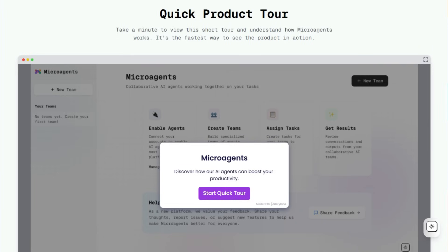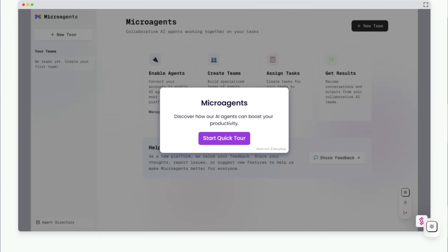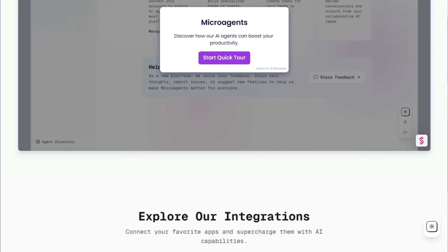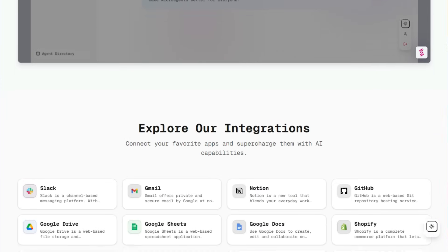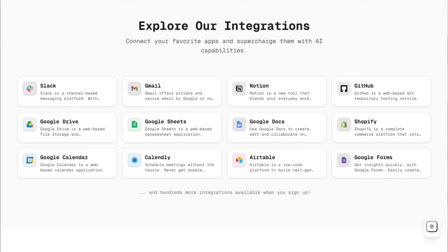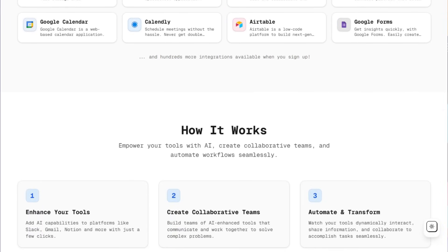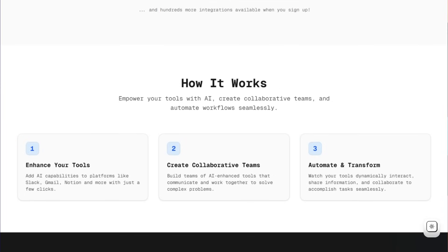The magic lies in its ability to create collaborative teams of these AI-enhanced tools. A request to check your inbox for a specific email can trigger a sequence where a Gmail agent analyzes your messages, and upon finding the relevant information, a Calendly agent automatically stands ready to schedule a follow-up meeting. This dynamic interaction — where tools share information and collaborate to accomplish tasks — is a game-changer. Unlike traditional integrations that primarily focus on data transfer, Microagents fosters genuine collaboration, allowing your tools to intelligently solve complex problems together.